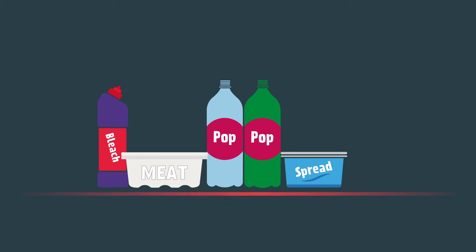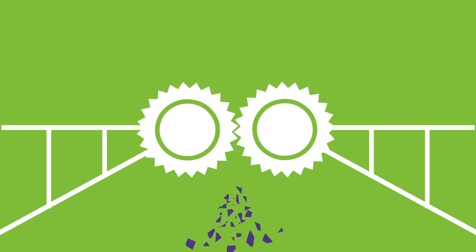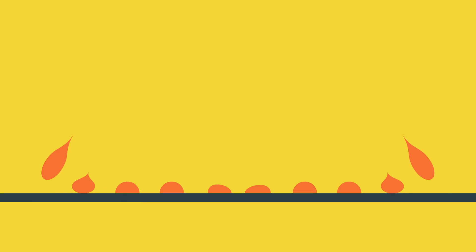Then sorted by colour — blue, natural, green and mixed — and are shredded, washed, melted and reformed into pellets.